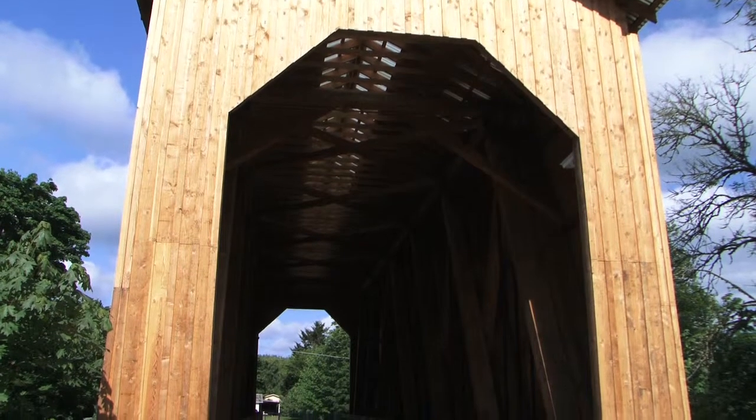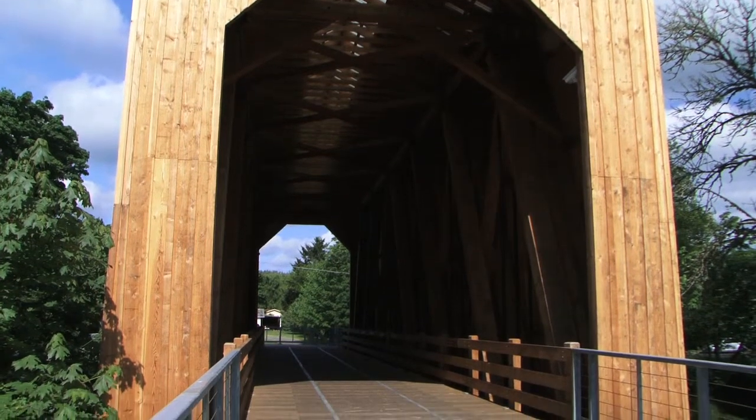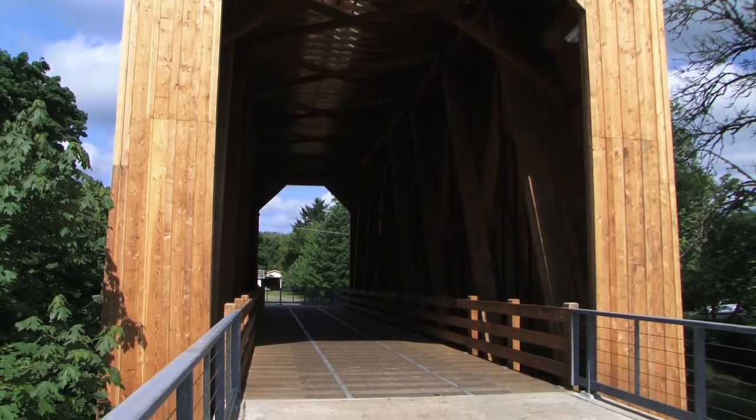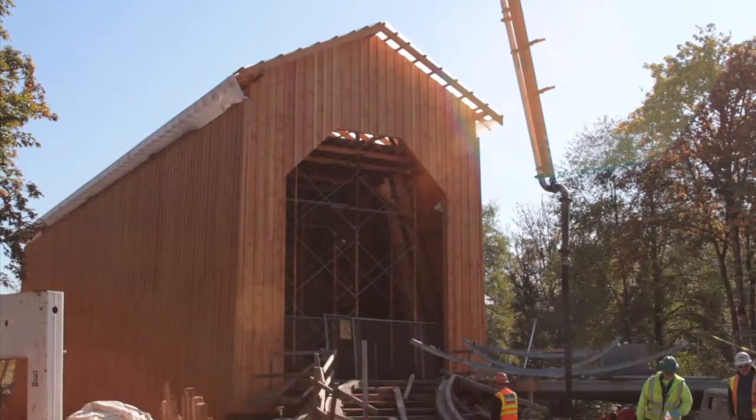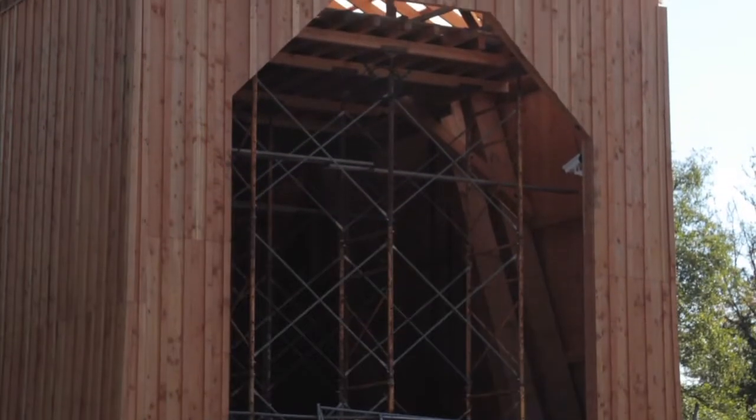They built the bridge on this side of the river instead of over the river because it made it a lot safer and easier to build on land. They constructed it on land on steel rails and then slid it across when it was complete. It was an amazing thing to watch them build this structure on this side of the river on the ground and then move it.